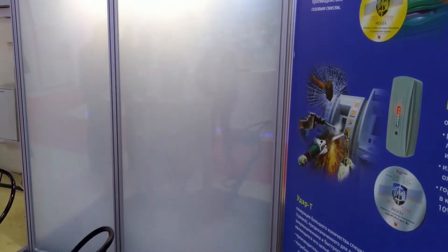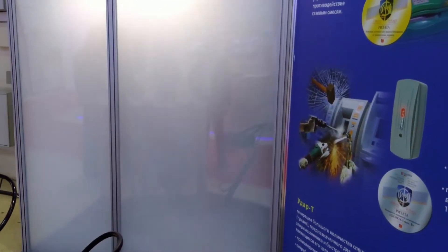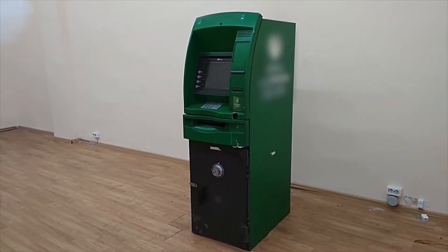When activated, it generates a vast cloud of dense fog. Security fog fills the protected area in a matter of seconds, resulting in immediate disorientation of a burglar.